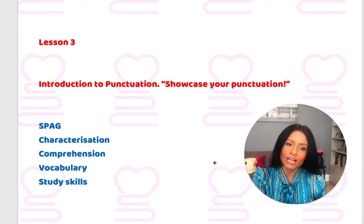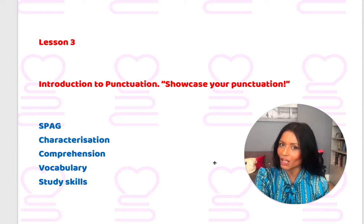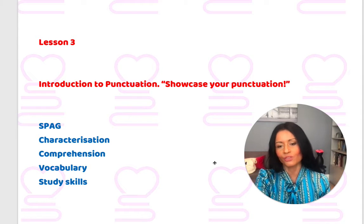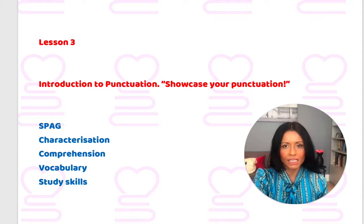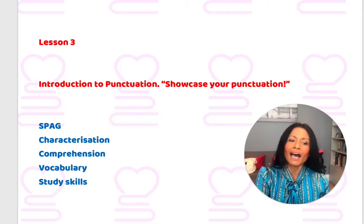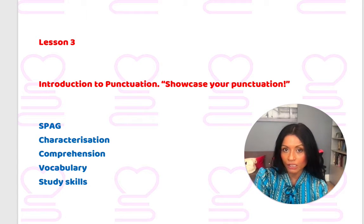My introduction to punctuation — and the first time your children might hear the words, but certainly not the last time — showcase your punctuation. We also think about characterisation, this whole idea of characters being constructs, and we focus on the three different types of comprehension question that could come up.